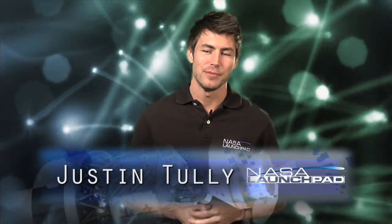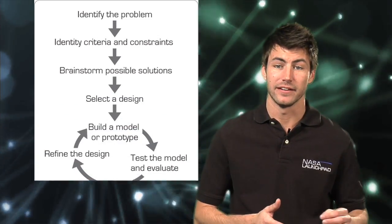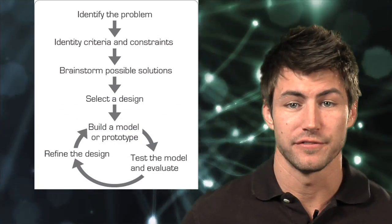Hi, welcome to NASA Launchpad. I'm your host Justin Tully. We've talked about the design process here at NASA Launchpad before — where you identify a problem, brainstorm solutions, then select a design which you build, test, and refine, sometimes over and over until you find what you need.